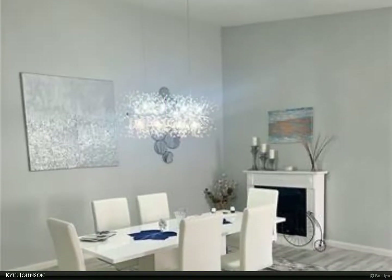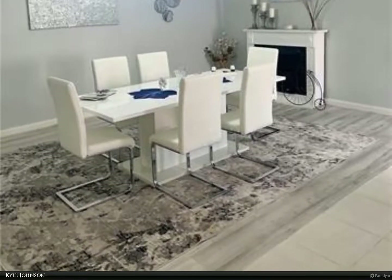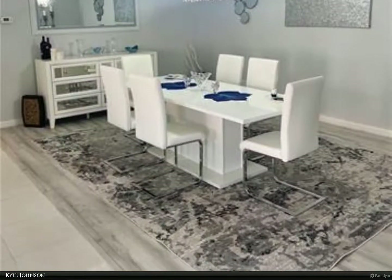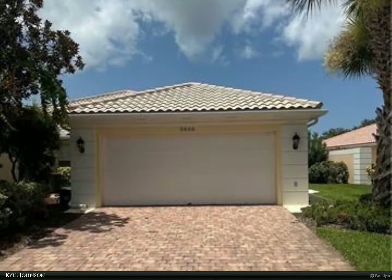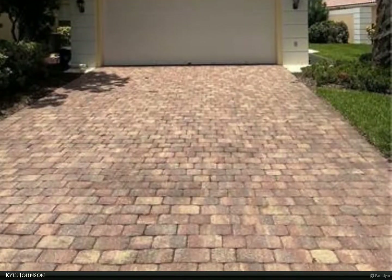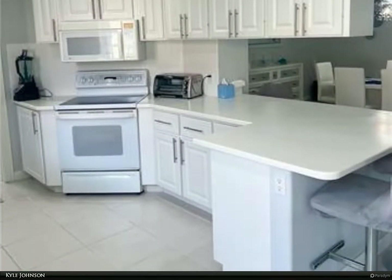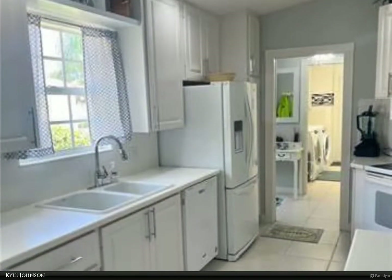This Berkshire Hathaway Home Services Florida Realty property video is presented by Kyle Johnson. Stunning turnkey Capri model located in the highly desirable Village Walk of Sarasota. From the beautiful laminate floors to the custom window treatments, this home has it all. Located in the highly desirable gated community of Village Walk, this two-bed, two-bath, two-car garage villa is move-in ready. This Capri model offers a split floor plan and a beautiful private backyard.